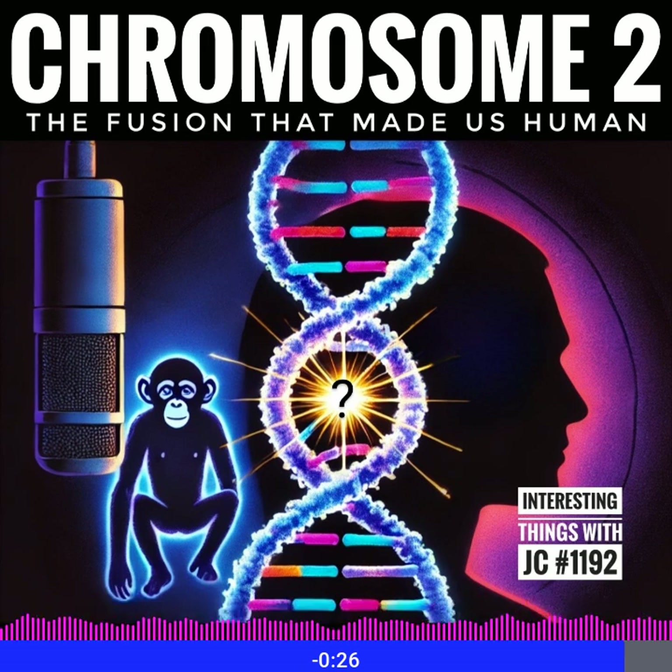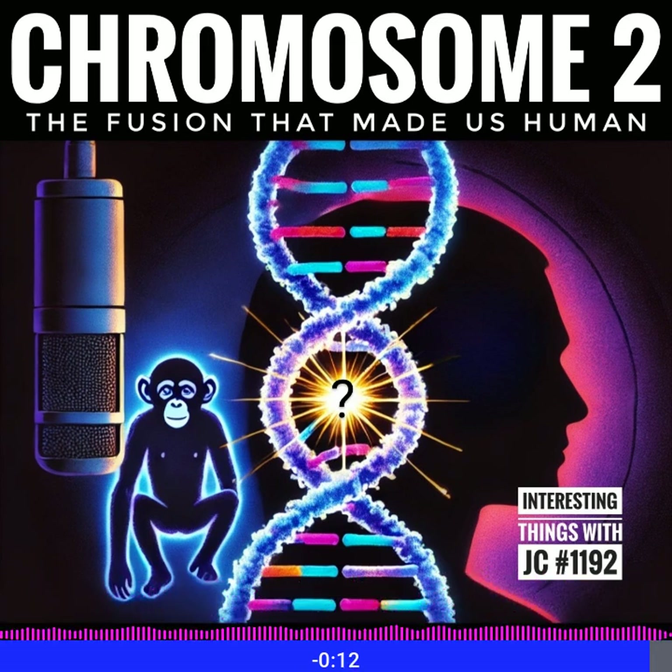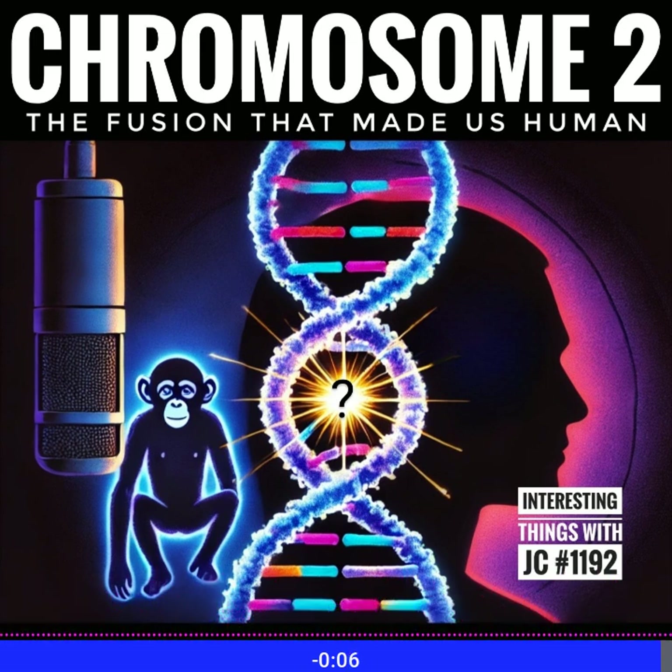And that tiny change would eventually lead to art, language, technology, the complexities of love, society, and everything in between. Was this fusion natural? Was it done by a higher being? These are interesting things to consider.